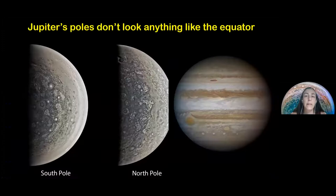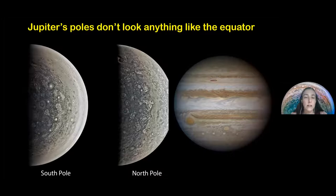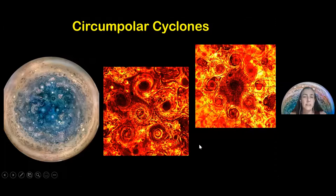The south pole is on the left, the north pole in the center. All the storms here look like hurricanes — very different from the equatorial region — and that's something we need to understand in terms of atmospheric dynamics. We have circumpolar cyclones: the north pole has one central storm surrounded by five storms around it, while the south pole has one central storm surrounded by many more storms. This is very dynamic.